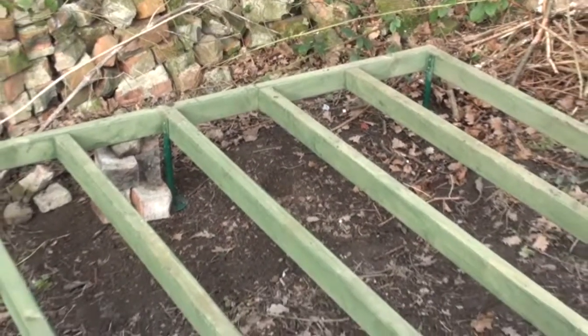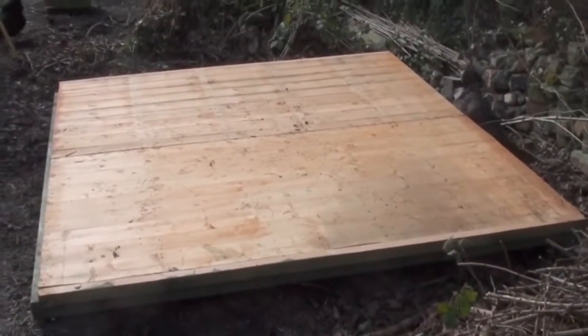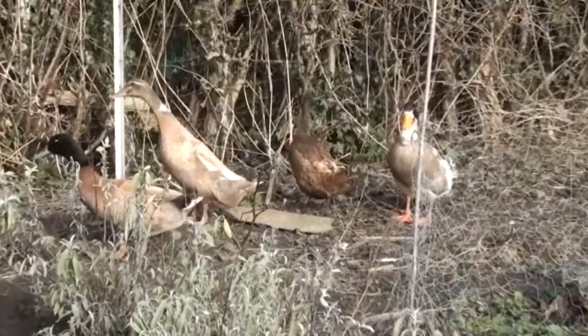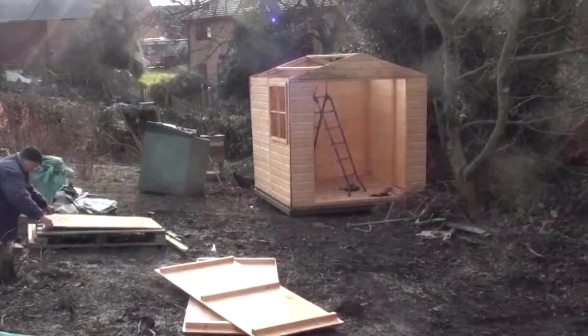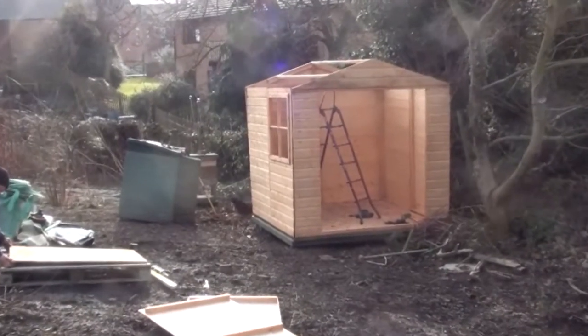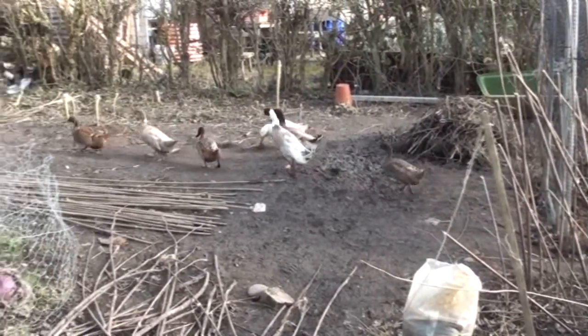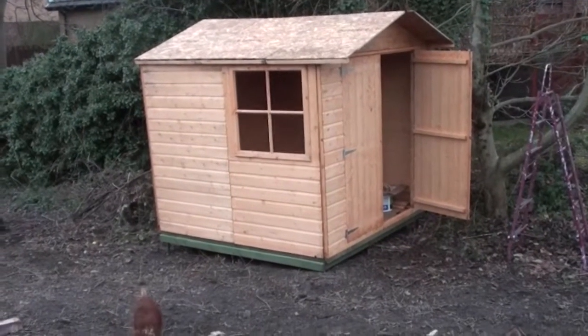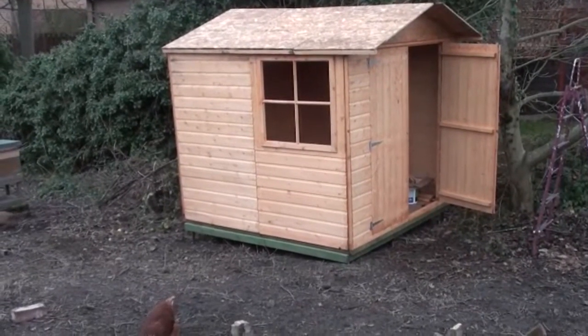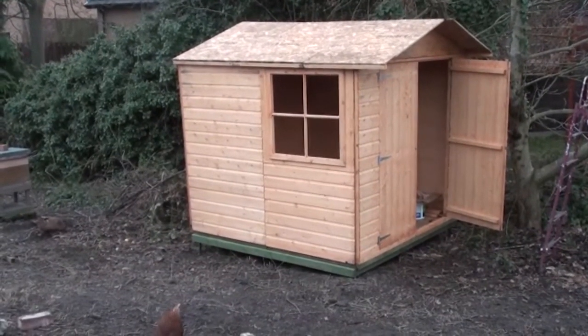That's the base now secured, and the next job is to build the shed on that. The floor is now done. That's most of the body of the shed now up — it's got the roof to go. The roof's on, the door's on; we still need to put the glass in the windows, put the roofing felt on, and paint it with preservatives. That's a job for tomorrow because we're now starting to lose the light for today.